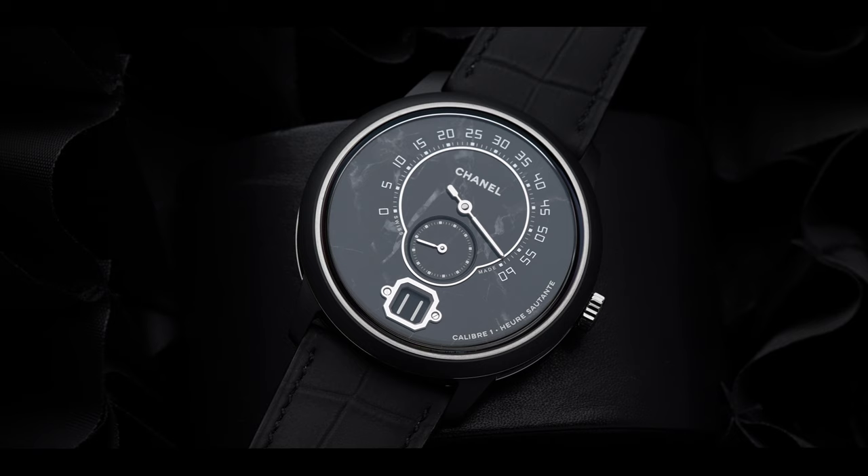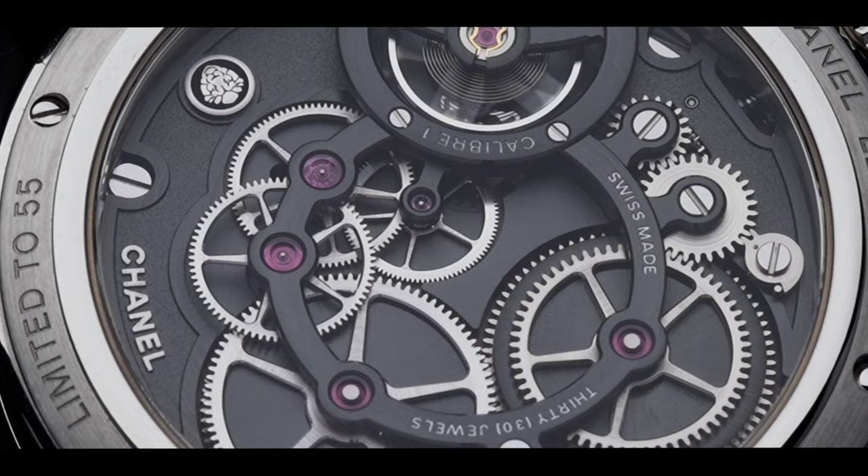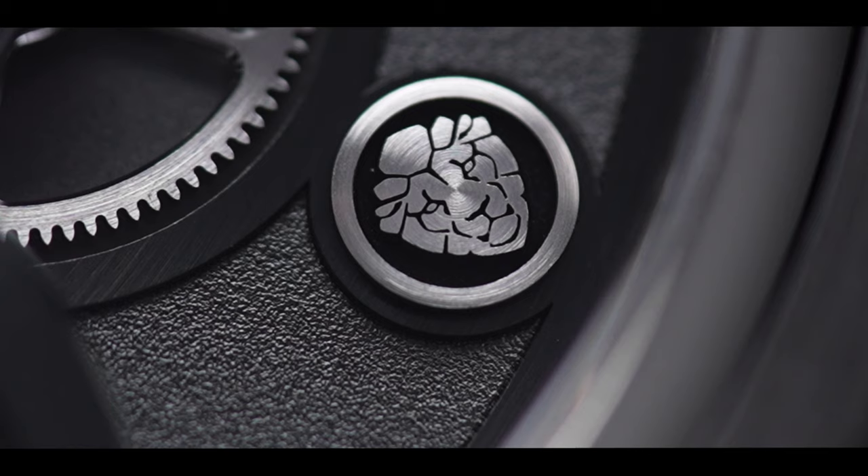Romain Gauthier assisted in the creation of the Caliber One powering the Monsieur, Chanel's first in-house caliber. In this case, Chanel went a step further with the help of Romain Gauthier and developed an exceptionally finished in-house movement featuring twin barrels and a free sprung balance.